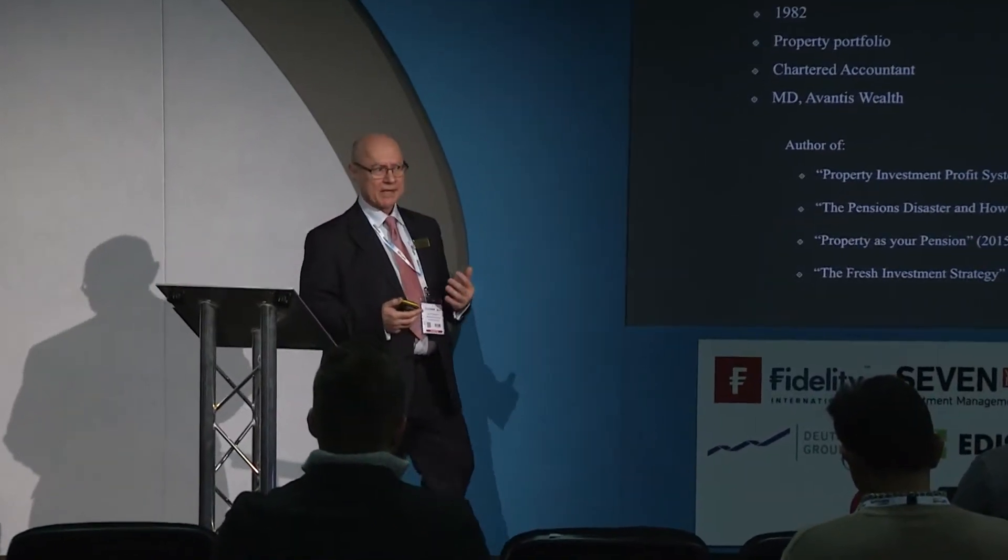I bought my first property investment back in 1982 which was commercial, and for 35 years I've been a property investor and developer and an investor in other things as well. I wrote what was the first major course about property investment back in 2002, and since then I've become very interested in the whole issue about retirement, having enough income, how you deal with the pensions disaster, and that has evolved into an investment strategy called FRESH. My entire company follows it, and I am very focused in this presentation on one division called the Plutus Portfolio.